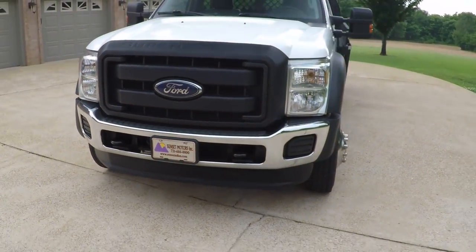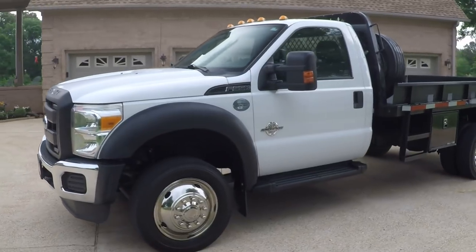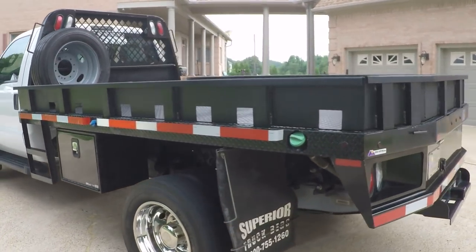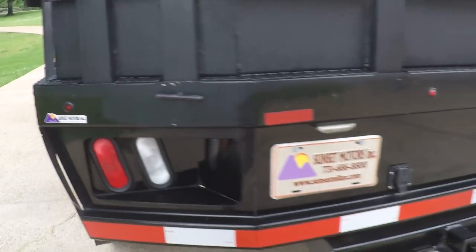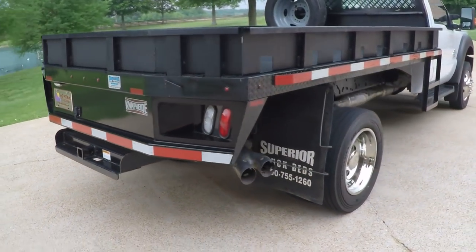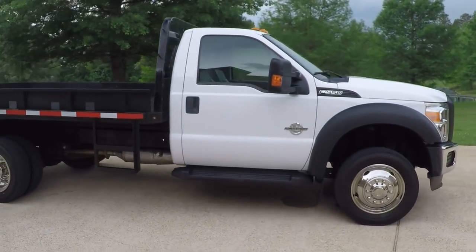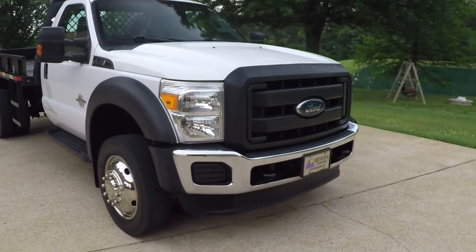If you're looking for a sharp work truck in excellent condition at a affordable price, you found it. To see if this F550 is still for sale, go to my website at SunsetMotors.com. We do offer shipping — for a shipping quote or if you have any other questions, you can call or text anytime at 731-686-8800. Thank you for watching and come and see us.